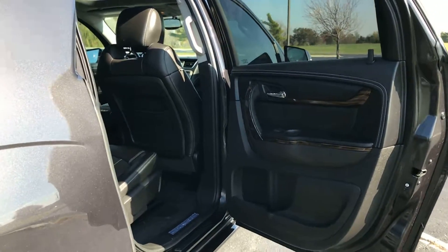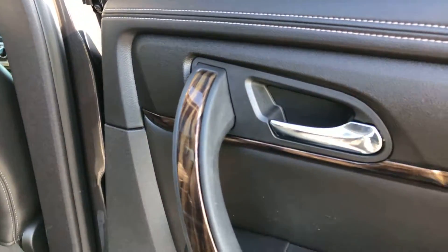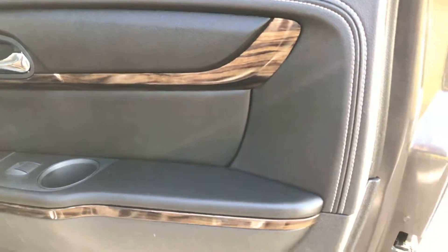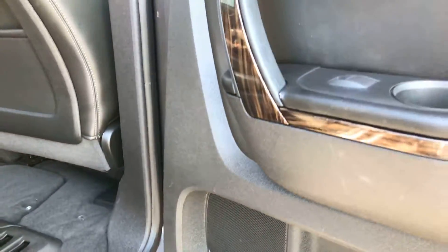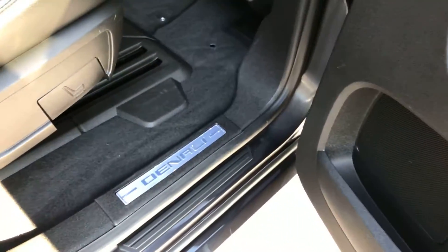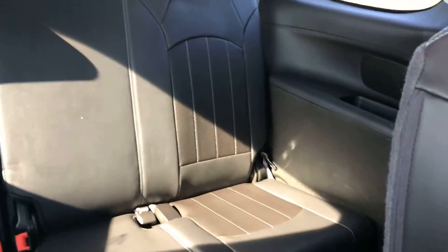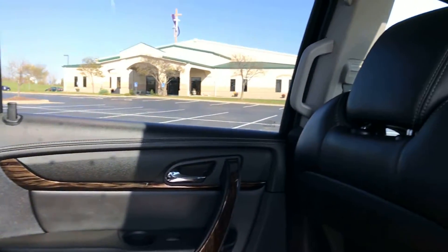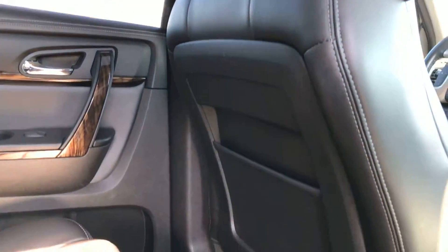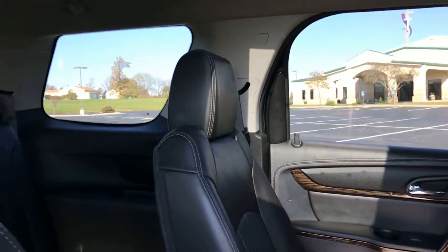Now heading inside the vehicle — this is definitely where it stands tall. You'll see a very clean interior with no scratches or scuffs, very light wear and tear if any. The wood grain trim is nice, no stains, and the carpet is in great condition. No damage to any of the seats, and the backs of the front seats have not been kick-scuffed or damaged — they also have plastic backing to help protect them.